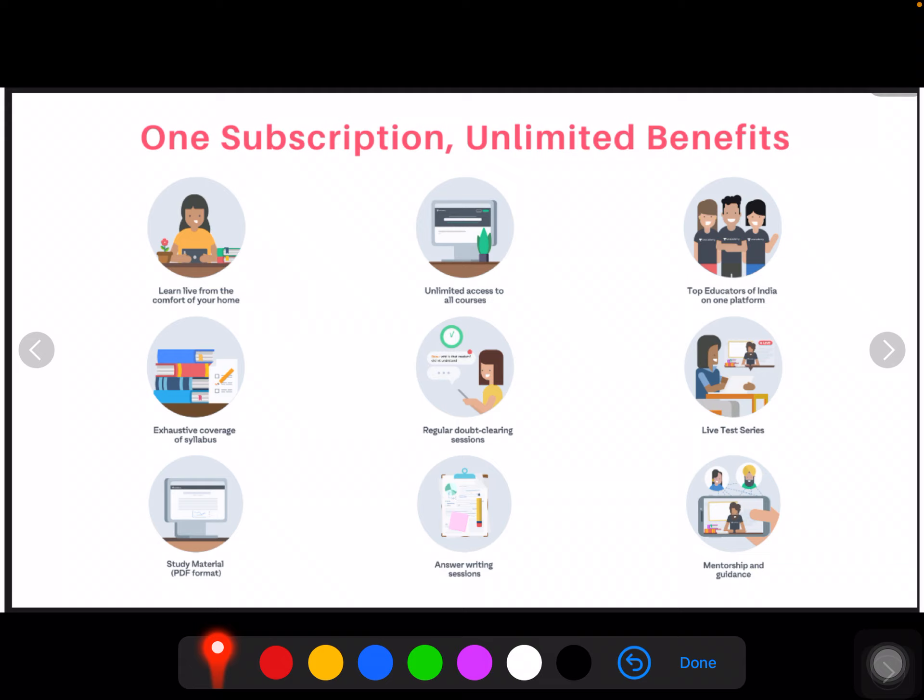In Delhi, a course costs more than 1.5 lakhs. You can take different coaching options, and all of that is included here — one subscription and unlimited benefits. You get access to all courses, top educators, exclusive syllabus coverage with proper planning, regular doubt clearing sessions, live test series, study material in PDF format, answer writing sessions, and a mains test series.